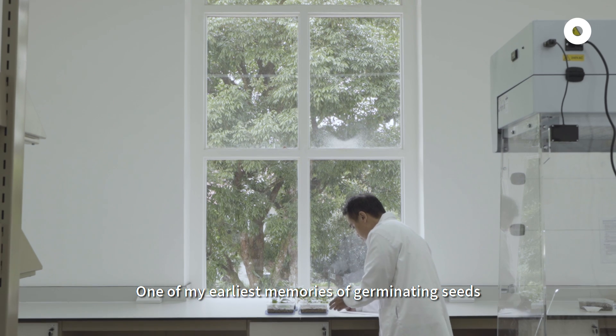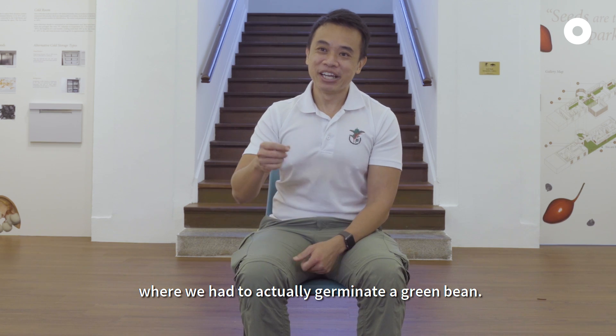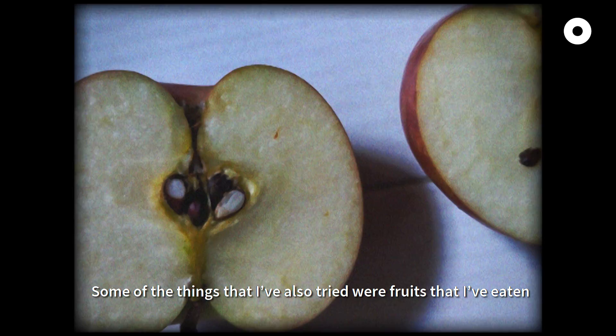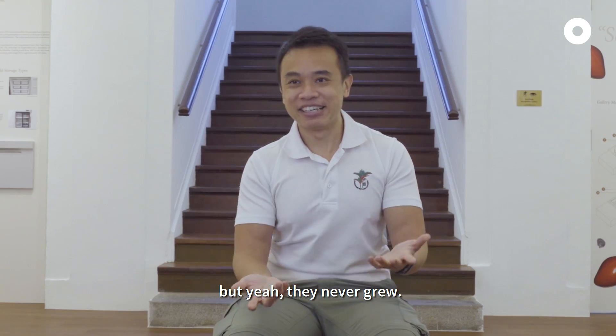One of my earliest memories of germinating seeds was one of those primary school homework assignments, where we had to actually germinate a green bean. I would get some of these seeds, then put them on a wet tissue paper inside a container, and watch them germinate and grow. Some other things I've also tried were from fruits that I've eaten, like apples and oranges. But yeah, they never grew.